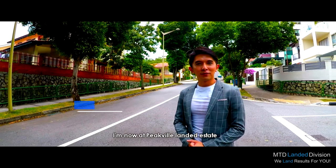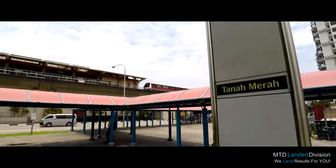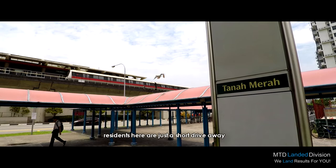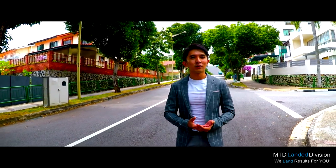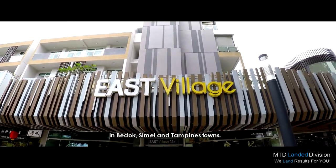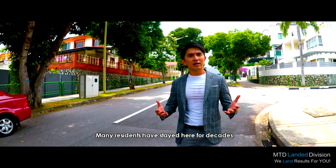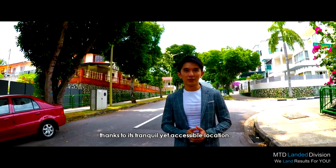I'm now at Peak View Landed Estate in the eastern part of Singapore. Located near Tanamara MRT Station, residents here are just a short drive away to eateries, schools, shopping malls, and many other amenities in the nearby Bedok, Simei, and Tampines towns. Many residents here have stayed here for decades thanks to its tranquil yet accessible location.